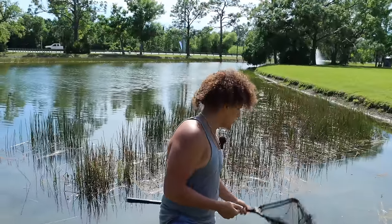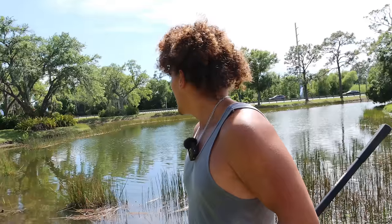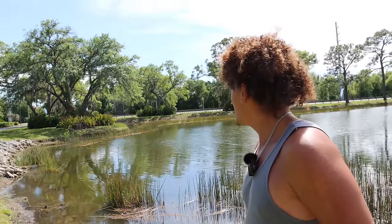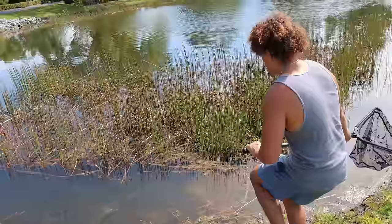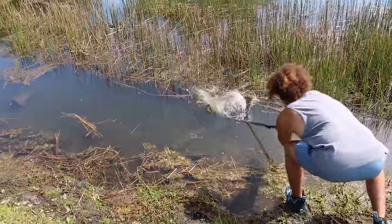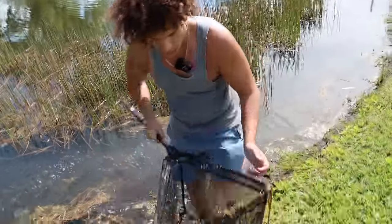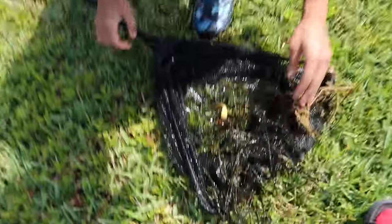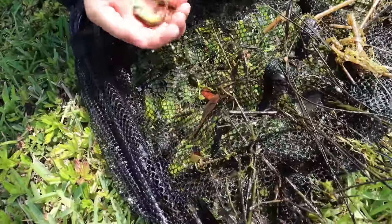Beautiful little fish right here - we're gonna get it in a keeper bucket and keep walking the bank to see if I can find anything shallow. I really wish I had my better dip net. I see a lot of activity by the fish trap now too, so hopefully we catch stuff in there. Oh - I see some cichlids down here! A good amount of cichlids right here. Lightning fast - we did get some but also...